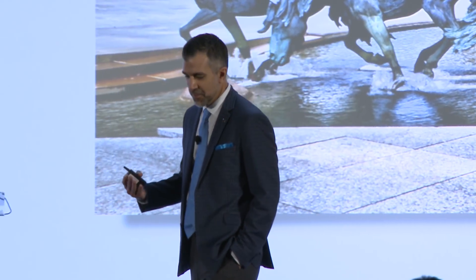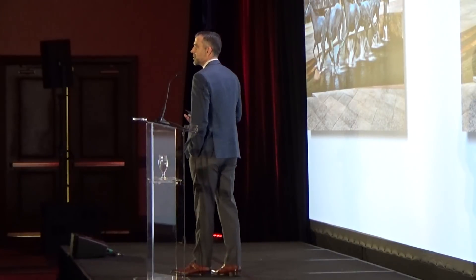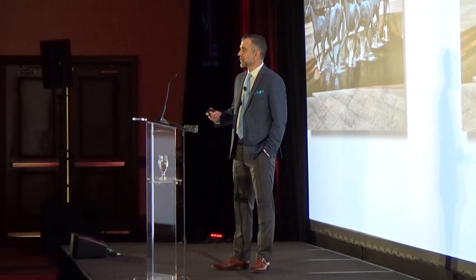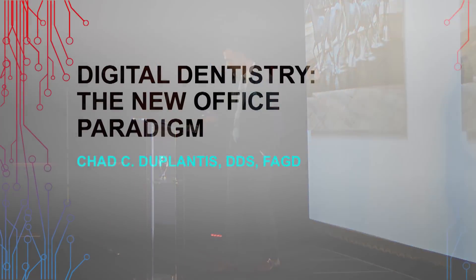I'd like to welcome you all. It's an honor to be here, and an honor to step on the stage following Mr. Glidewell. I don't think 47 years ago he ever envisioned an event like this, or that a dental laboratory would turn into so much more in terms of technology, manufacturing, software, and development. So kudos to the Glidewell Corporation, and thank you all very much for having me here.